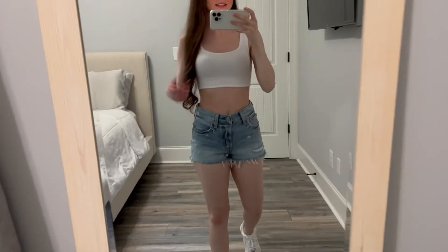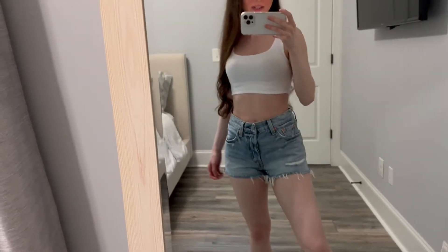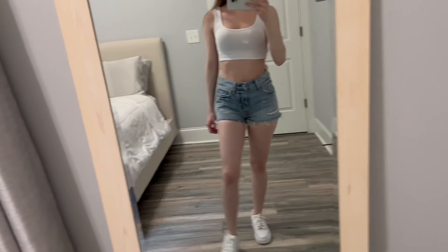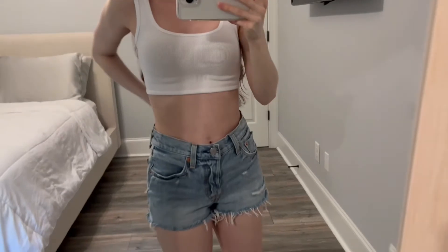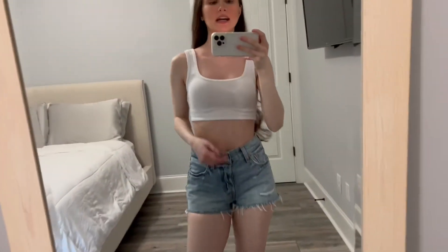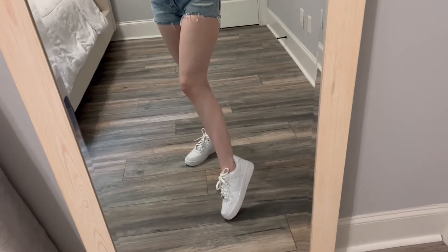These are the classic Levi's 501 high rise shorts and I got them in a medium wash color in size 24. There is a little bit of space in the back as there always is whenever I purchase denim shorts or jeans, but other than that I really love the fit. I have them with that same Garage tank top as well as some Air Force Ones.